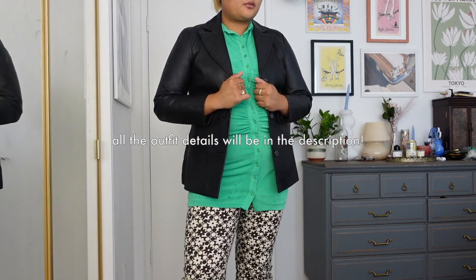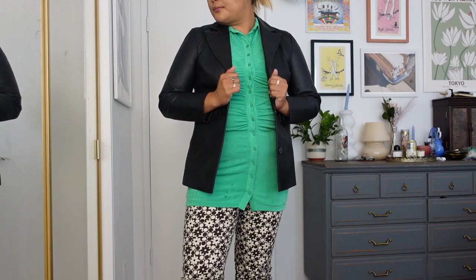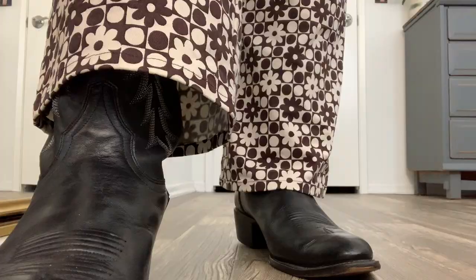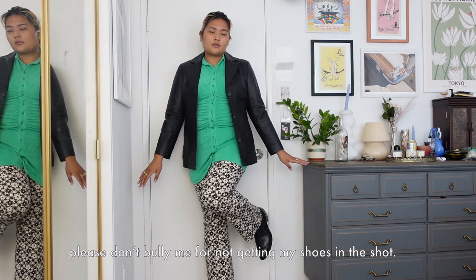For this first outfit I really wanted something bold that made a statement but made these cowboy boots look like regular boots. To tie in the black boot vibe, I threw on my leather blazer on top. I do love these pants because they have a bit of a flare. You're gonna see a lot of foot popping in this because my room is super small and it's hard to get a full body shot.